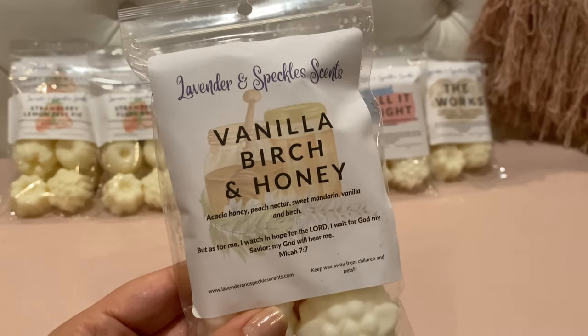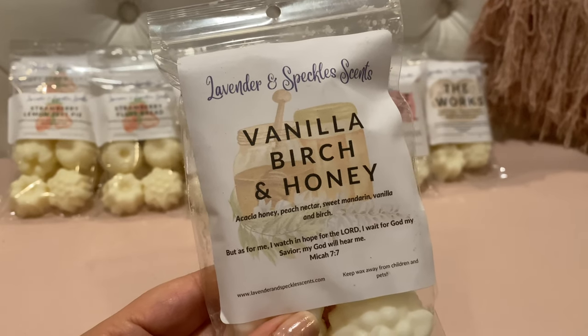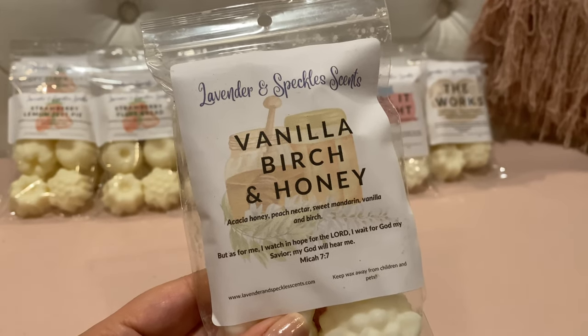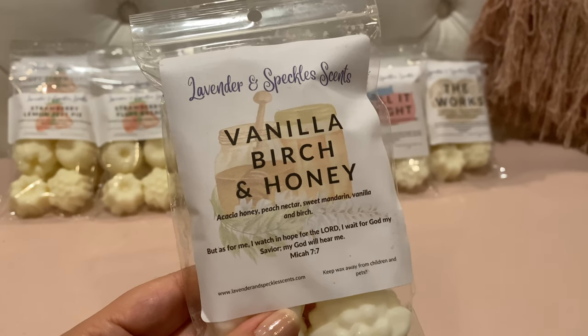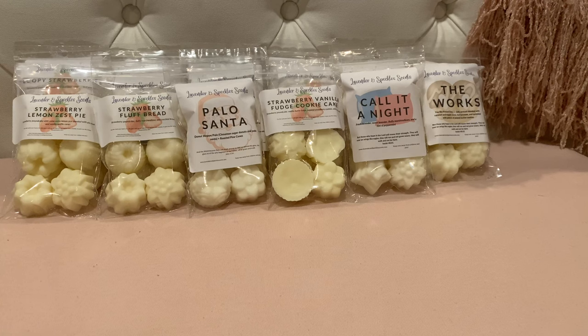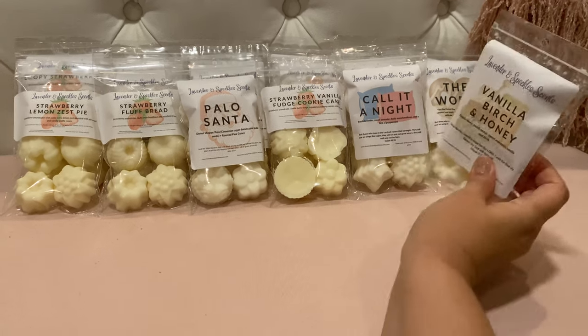Vanilla Birch and Honey — acacia honey, peach nectar, sweet mandarin, vanilla, and birch. I love vanilla birch, but honey is a scent I've stayed away from in vendor wax. This was another wild card for me. It is very light right now — I get a little bit of that vanilla birch and then just a sweet undertone that I wouldn't distinctly call honey, but it smells really nice. It just smells like a sweetened vanilla birch. I really like that one.